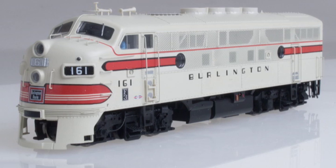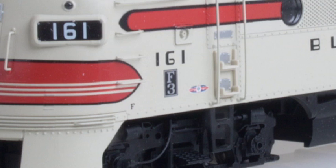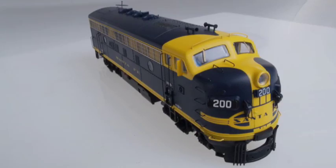Both series are detailed as they appeared circa 1963, with fireman's side nose grabs, wagon wheel radio antenna, printed EMD model plate, partial side skirts, and Mars light on A units.